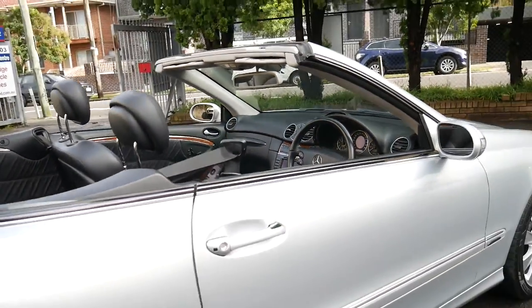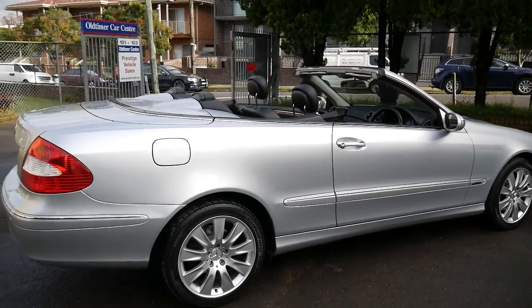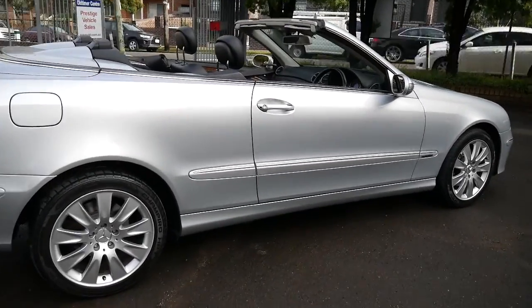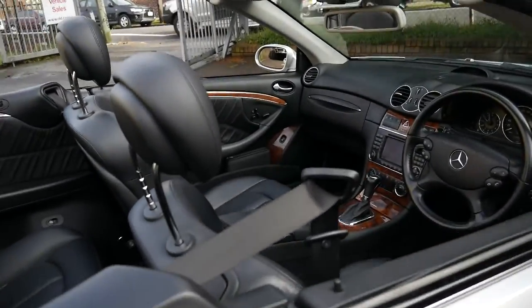I think silver with black leather interior is certainly a very sensible colour combination to have. It's easy to keep clean and always looks brilliant. It's got two remote keys with it.